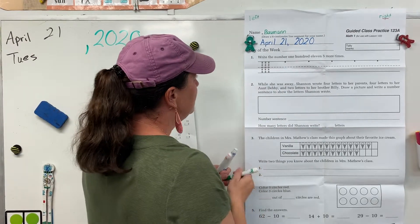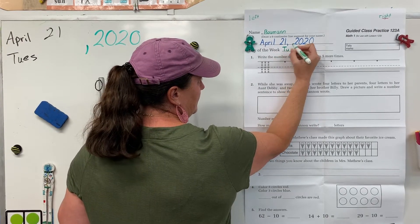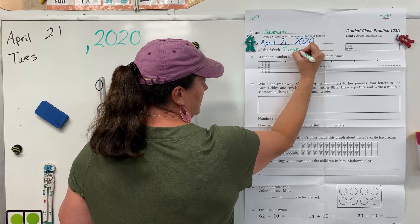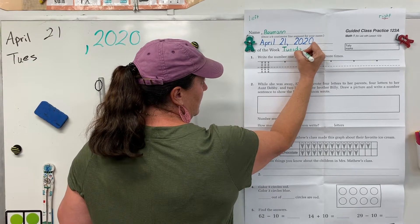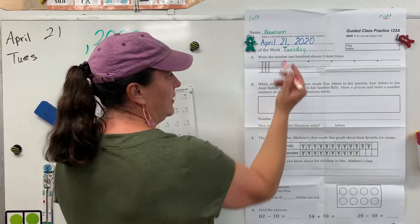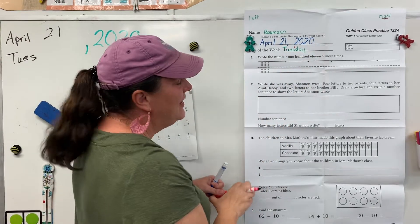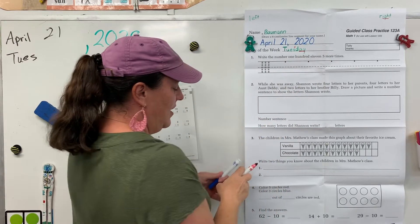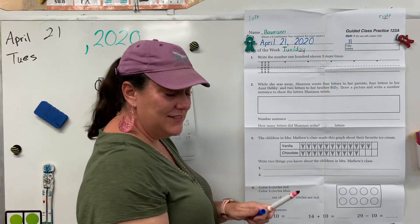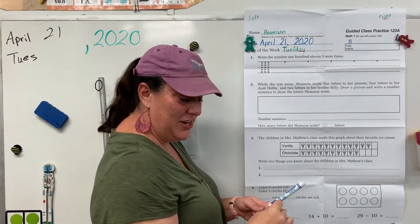Alright, today is Tuesday. And we have two markings for that word — a two over the S because it's making its second sound, and of course we have a 'may.' Alright, go ahead and do 11 tally marks. Pause the video until you've done this and caught up, then unpause to check your answers.